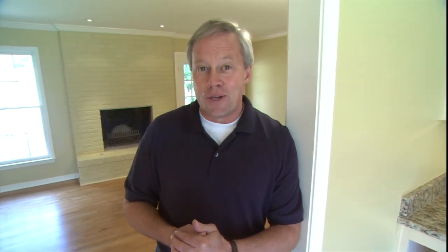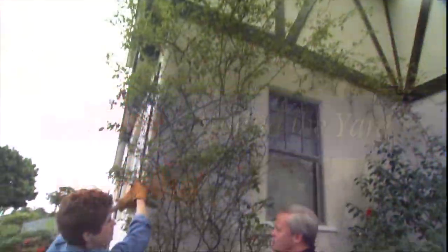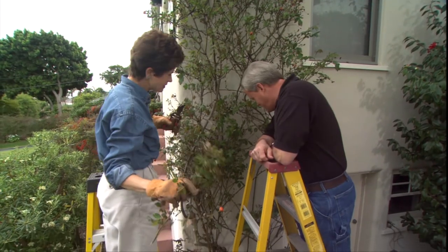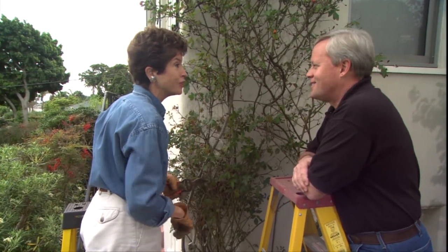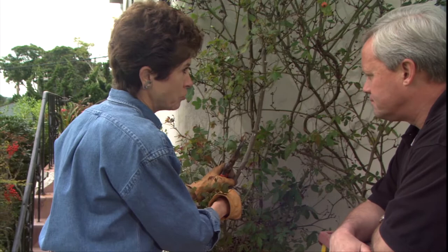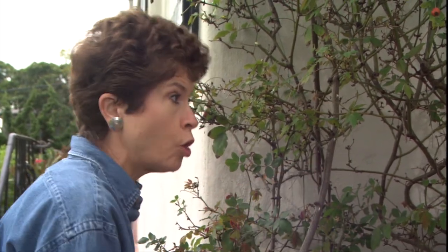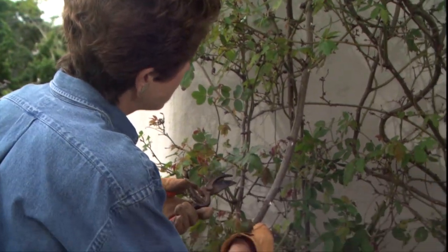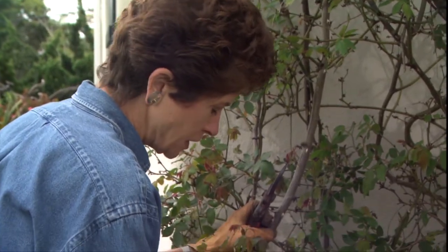Let's head outside for Around the Yard with lawn and garden expert Tricia Craven Worley. So you're telling me this whole thing is one rose bush? It is, Danny — actually it was here when we bought the house, so I estimate it's about 40 to 50 years old, if not older. As far as your approach on pruning something like this, how does it differ from a traditional rose bush? Well, this is a climbing rose and it has a totally different approach. For example, with a hybrid tea rose you would cut it all the way back after its season, but with a climbing rose you do not want to cut it all the way back because you will definitely kill it.